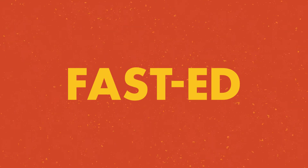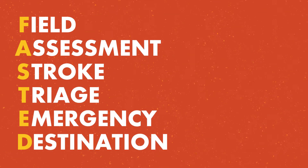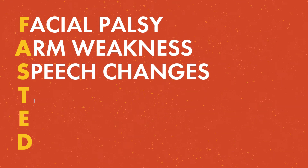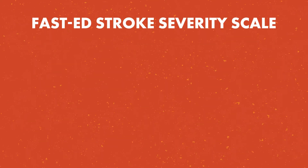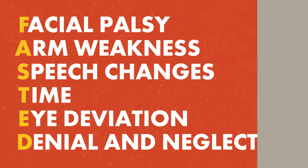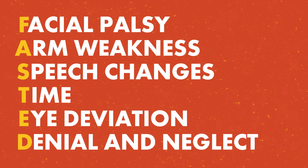FAST-ED is a double acronym that conveys the intent of the scale: Field Assessment Stroke Triage for Emergency Destination. As well as the assessment steps: appraising facial palsy, arm weakness, speech changes, time, eye deviation, and denial and neglect. Upon completion of the FAST-ED Stroke Severity Scale, patients are assigned a score of 0 to 9. Many agencies use a checklist or app to assist in scoring. We will now demonstrate how to perform and score each step of the FAST-ED Stroke Severity Scale.